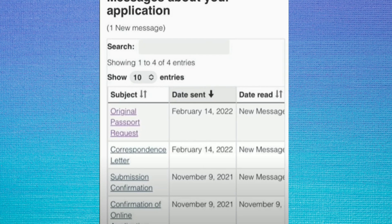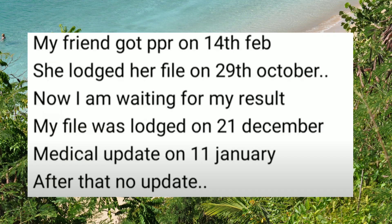The next case: PPR was on 14th February. They launched on 29th October. They did not initially have PPR; they launched on 21st December, medical update on 11th January.